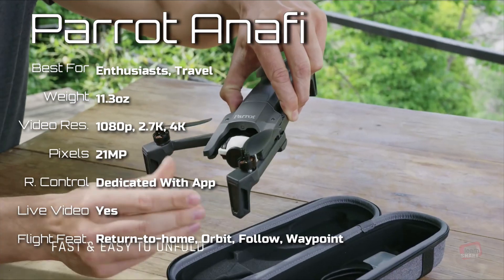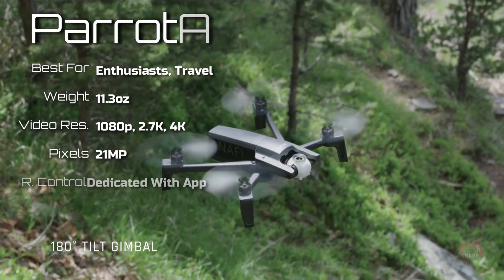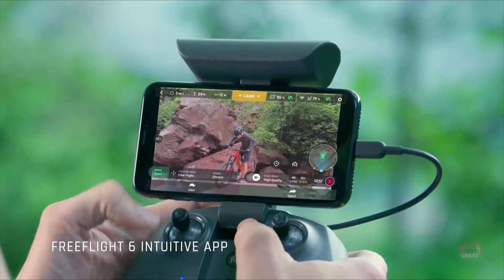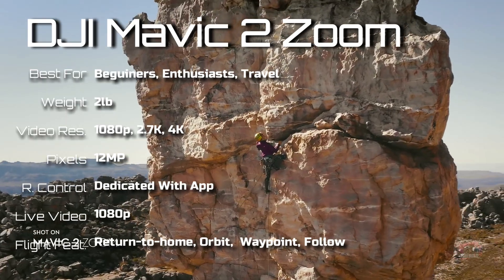The Parrot Anafi is a very small and folding drone, ideal for traveling. It charges via USB-C, has 4K video with HDR, a three-times digital zoom lens, and a big battery for 25-minute flights.